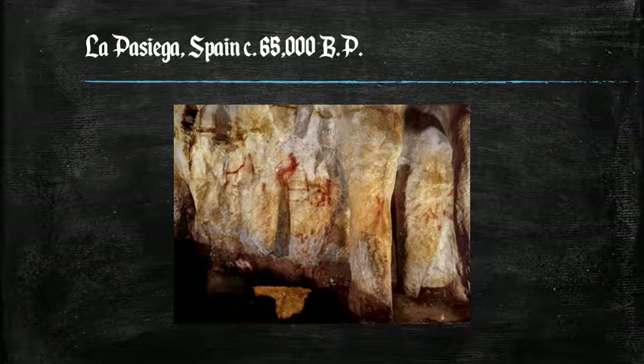We're off to Spain, looking at La Pasagia, dated to about 65,000 years before the present. These are scalariform or ladder-shaped symbols on the walls of La Pasagia in northern Spain, and they have been dated to nearly 65,000 years ago, which means they must have been painted by a Neanderthal. Modern humans did not arrive in this area until thousands of years later — so the Neanderthals created.